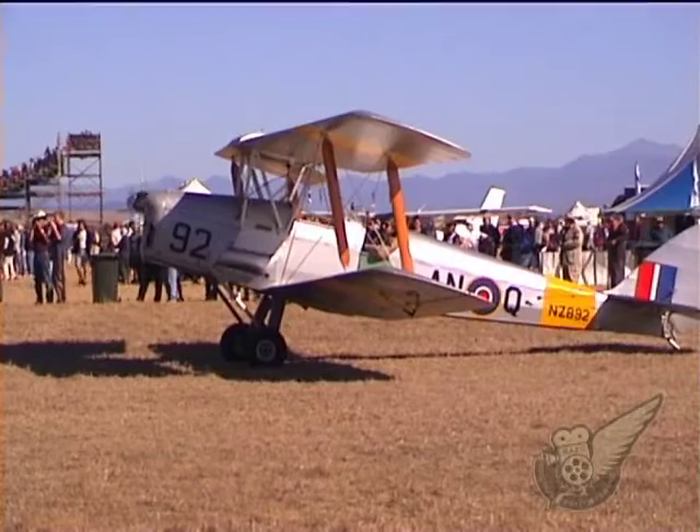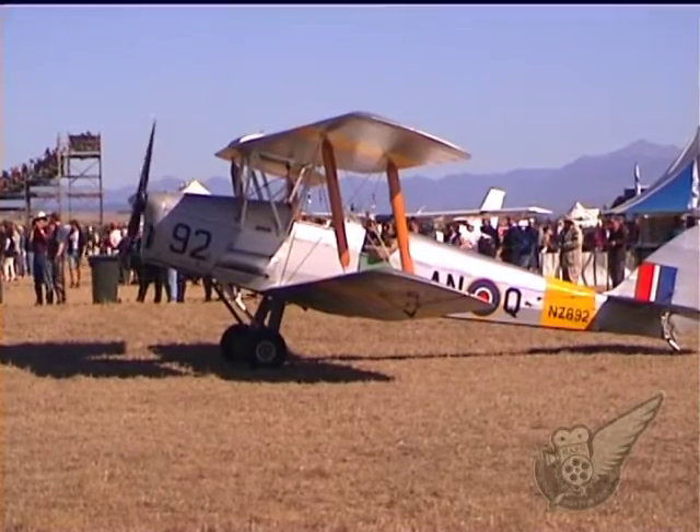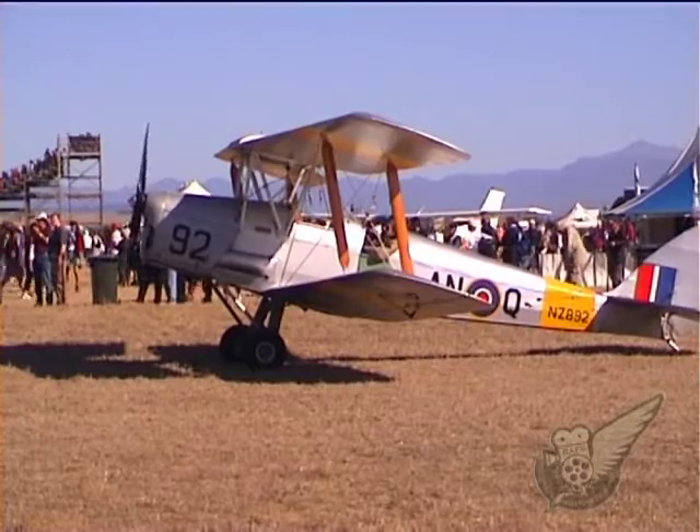And finally, the ubiquitous de Havilland Tiger Moth — the aircraft in which many New Zealand and Commonwealth airmen were first trained.